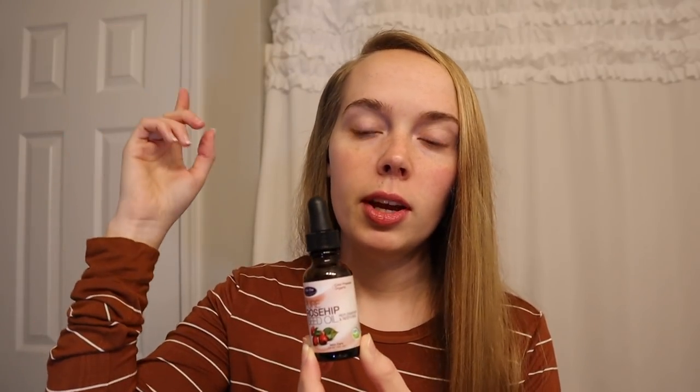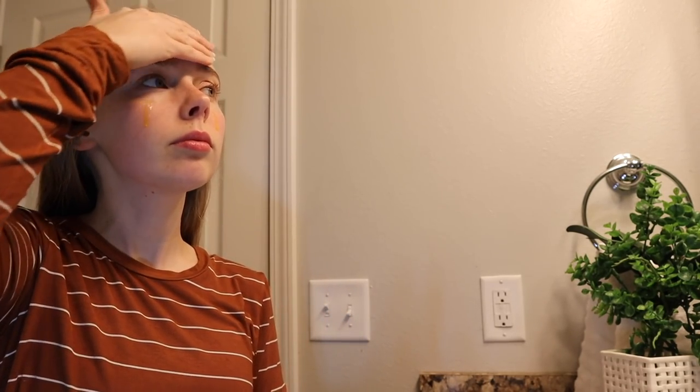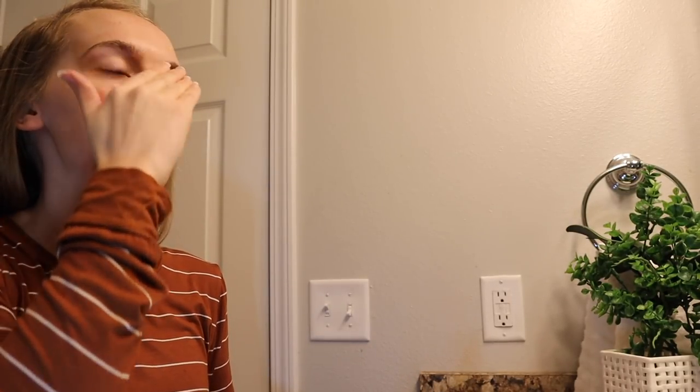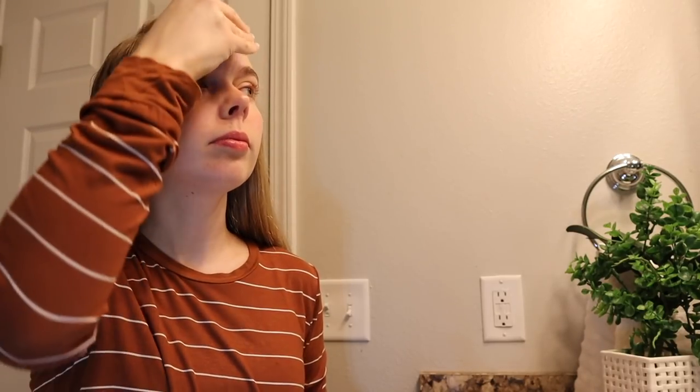What I do is take a couple of drops — usually about three. I'll put one on my forehead and one on each cheek and just rub it all over my face. I usually try to do this a while before I leave the house to give it time to soak into my skin so it doesn't look too oily. If it does look a little oily, I'll take a cotton pad and wipe some of the oil off, but for the most part it soaks in and doesn't feel too oily.